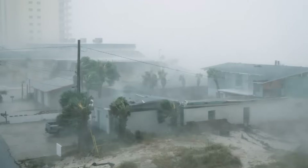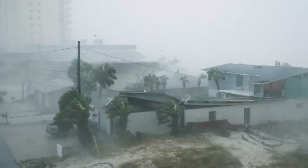Today, we're going to learn some cool facts about how hurricanes form and what makes them so powerful.